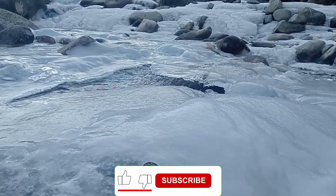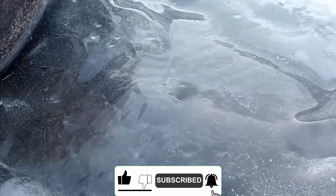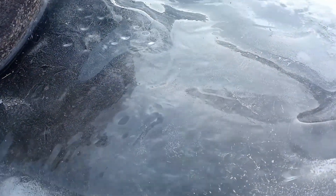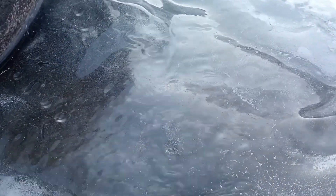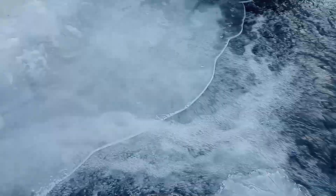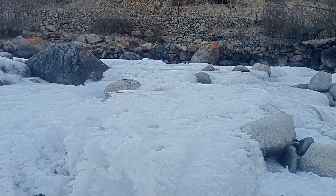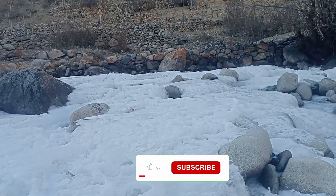Today I am going to show you the streams in winter. Frozen ice layer and the water is flowing inside. Level of water, snow, frozen side of water.